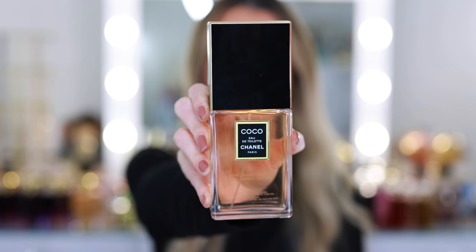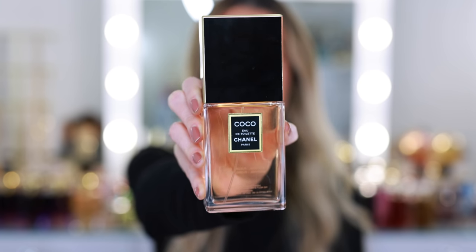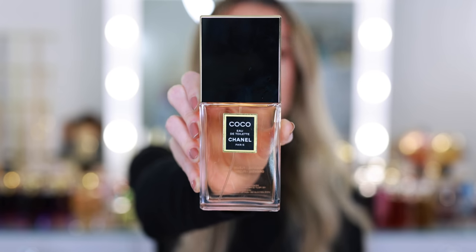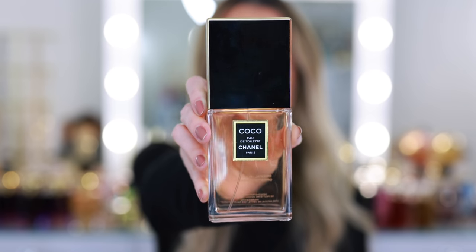I'm also getting rid of my Chanel Coco Eau de Toilette — I know, shocking. But here is why: I really miss my original Coco Eau de Parfum. Years ago I had the original Coco and I accidentally dropped it on the bathroom floor and it shattered. It's a little bit lighter as the Eau de Toilette — you could wear this daytime — but I don't. There are just other fragrances I consistently grab over this. I may do the same thing as the Tom Ford and just separate it from my main collection.